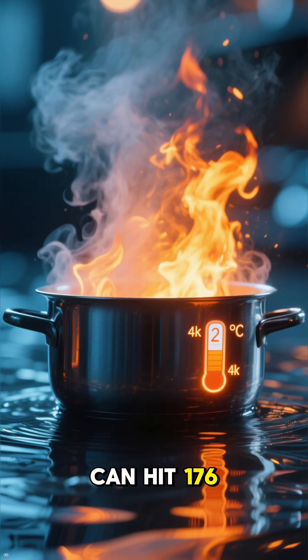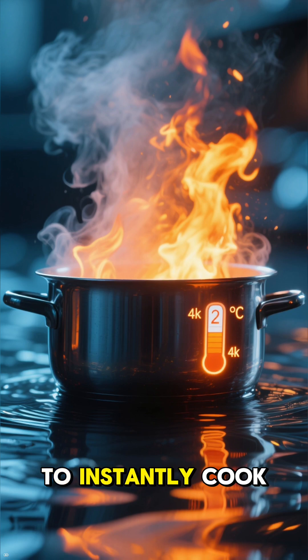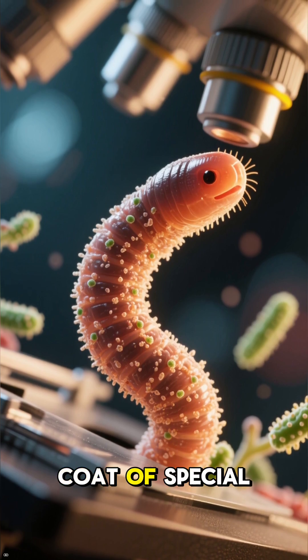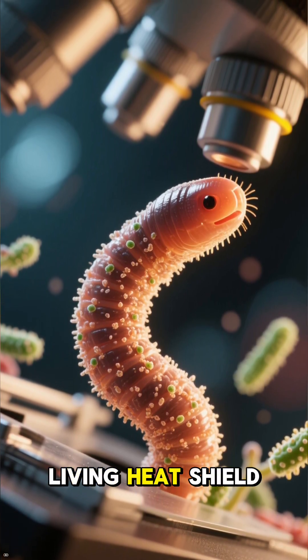The water here can hit 176 degrees Fahrenheit, hot enough to instantly cook most living things. So how does it survive? It's all thanks to a fuzzy coat of special bacteria that acts like a built-in, living heat shield.